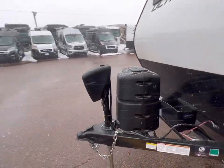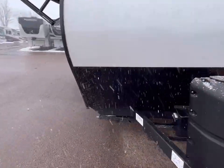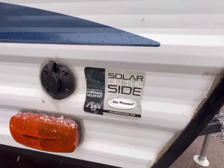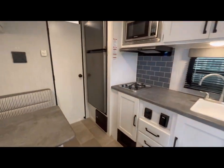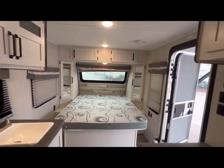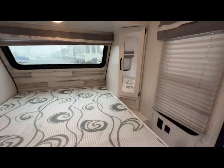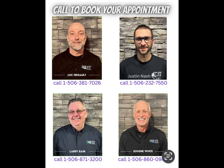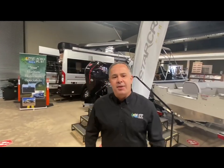Did I mention the power tongue jack? 3,080 pounds is the total dry weight, and we are prepped for a solar panel. I'm starting to dislike snow. Folks, by the time you get here the snow is going to be all gone. 80 Commerce Street, Moncton, New Brunswick. I hope to see you soon. If you like what you see, please give us a call at 388-5751. Or you can send us a text, email, and we can even do FaceTime with you if you want to see more.